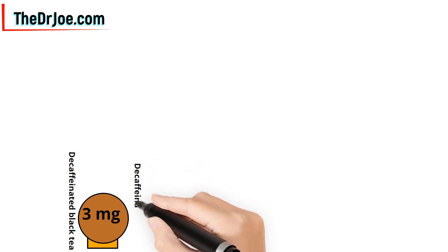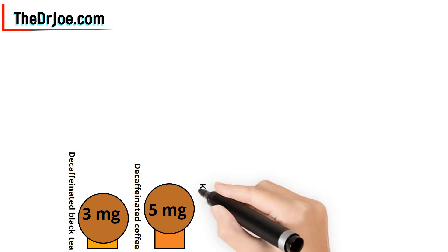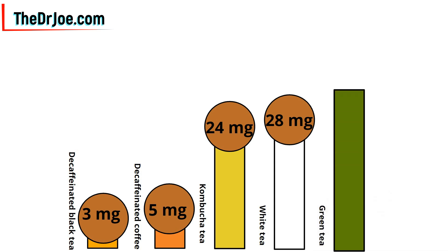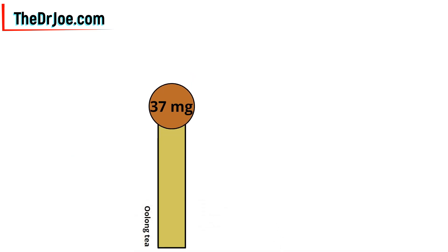Decaffeinated coffee: 5 mg of caffeine. Kombucha tea: 24 mg of caffeine. White tea: 28 mg of caffeine. Green tea: 35 mg of caffeine. Oolong tea: 37 mg of caffeine.